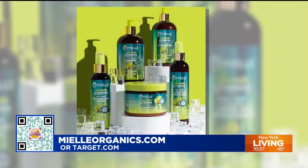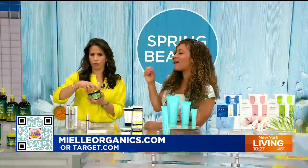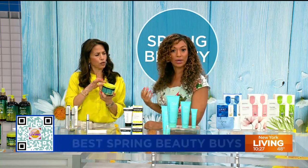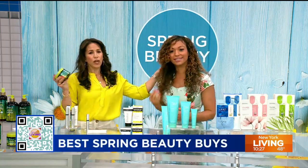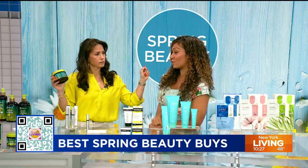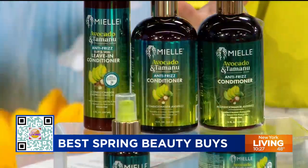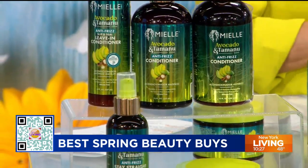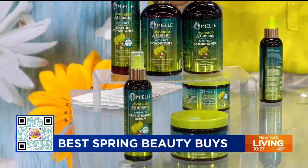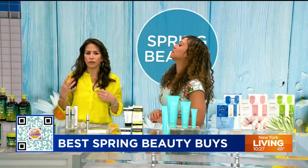The whole line is meant to target frizz from dryness, damage, and humidity. It adds so much shine — I used it this morning. It's good for all hair types, meant for both curly and straight hair. You get the whole five-product system for $45 at myallorganics.com. Just remember: only refrigerate the leave-in conditioner, the Curl Perfector, and the Stay Straight Serum — the shampoo and conditioner you can keep out.